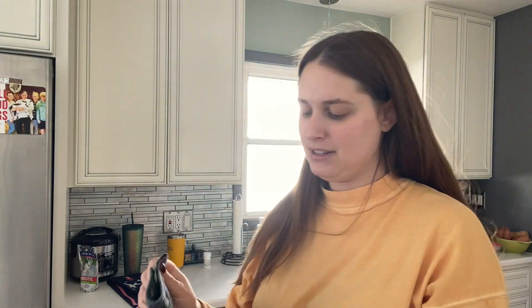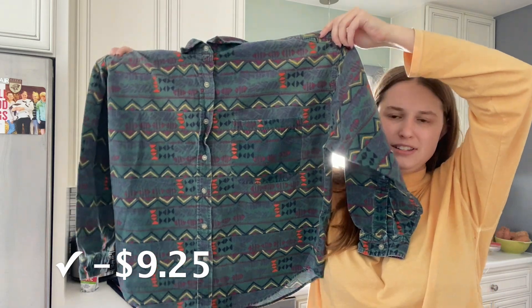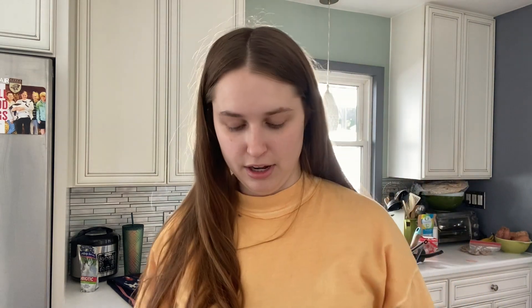I originally grabbed this to sell myself, but then I realized these don't really sell, so this definitely seems like something a buy-sell-trade store would want. It's a vintage Columbia women's printed shirt. I was like, maybe it's kids, but I think it's women's. Hopefully they want it, because I probably won't get as much for it as I thought I could on Poshmark.